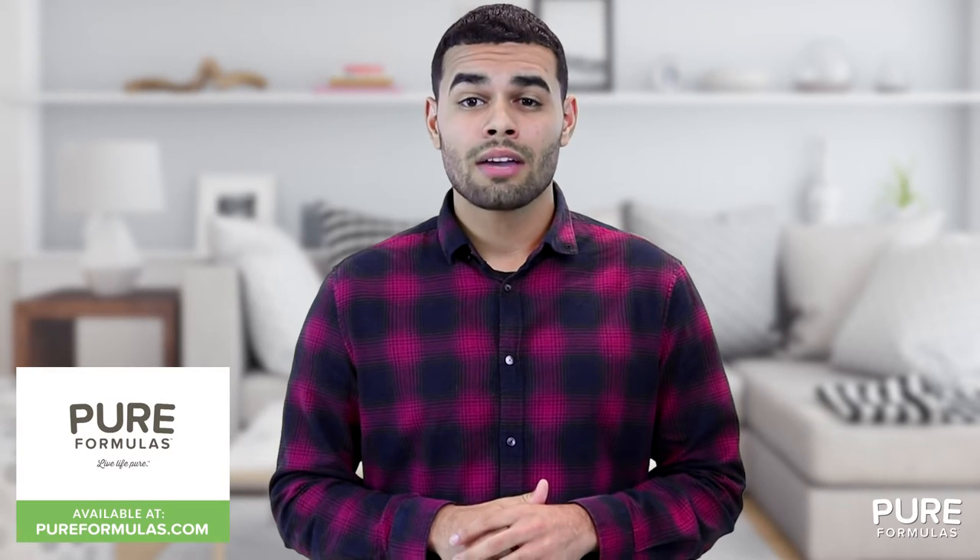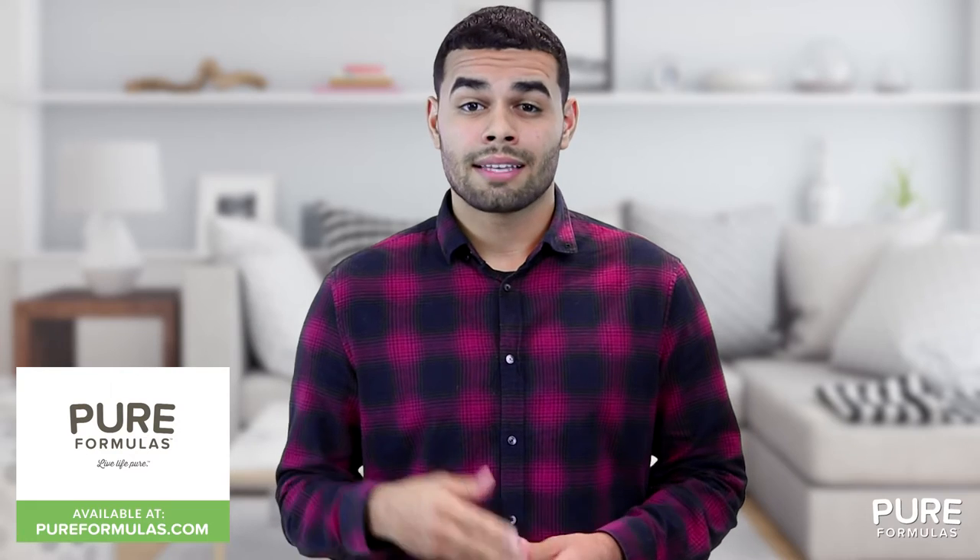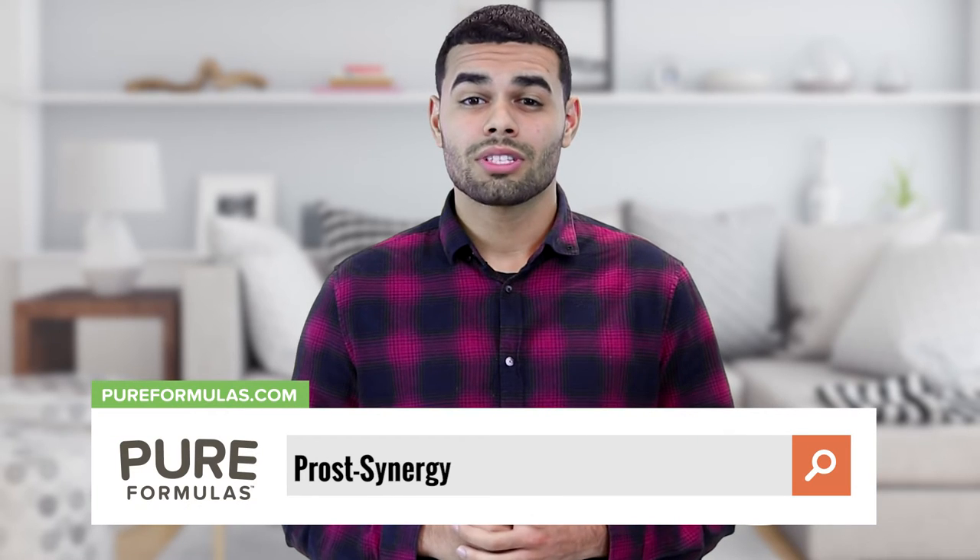Pure Formulas delivers high-quality GMP-certified supplements and vitamins that exceed your expectations. To get more information about this product, visit our website at pureformulas.com and enter Prost Synergy in the search bar.